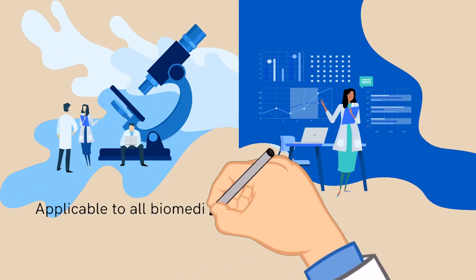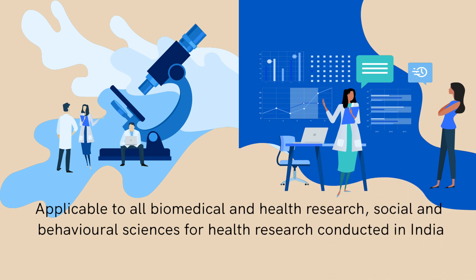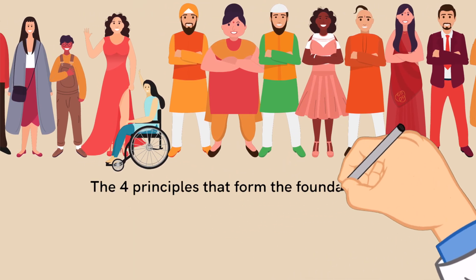The guidelines are applicable to all biomedical and health research, social and behavioral sciences for health research conducted in India involving human participants, their biological material, and data. Here's a closer look at the 12 sections in the guidelines.